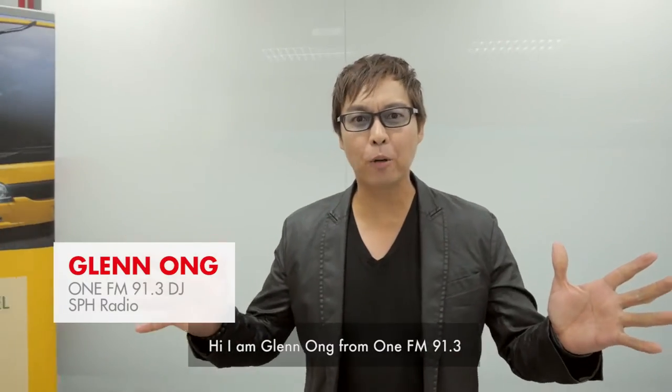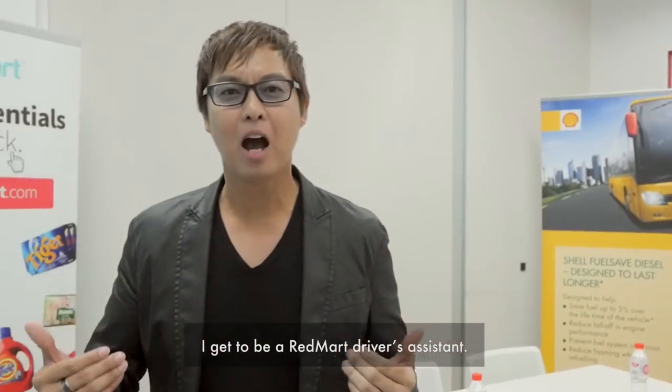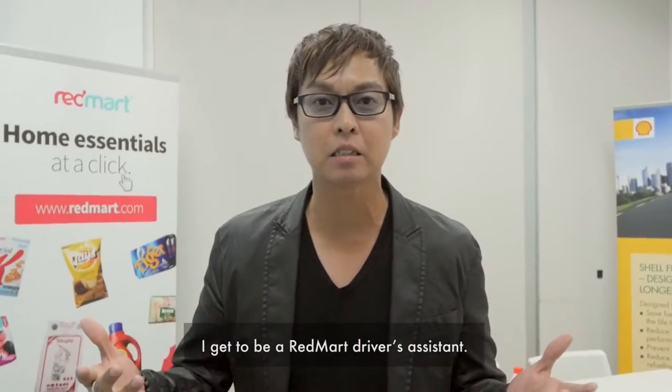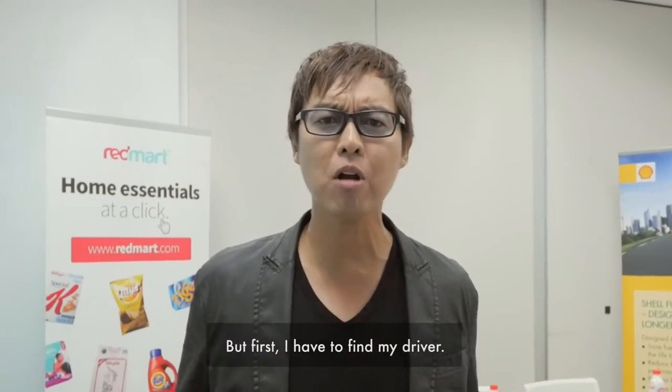Hi, I'm Glenn Ong from 1FM 91.3 and I'm so excited today because as part of Shell's Total Fleet Management Solutions, I get to be a RedMart driver's assistant. And I hear it's so much fun, I can't wait to experience it. But first, I have to find my driver.